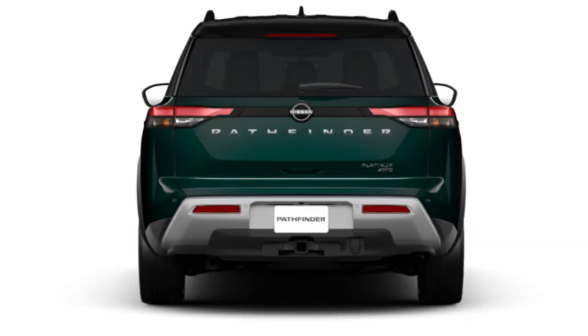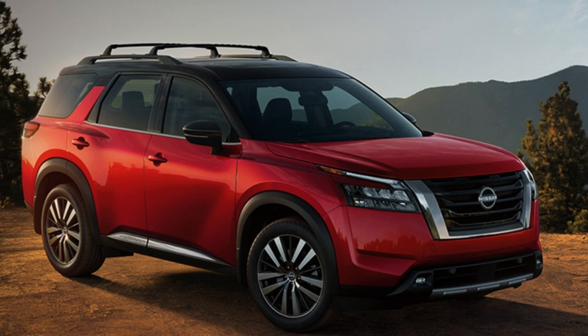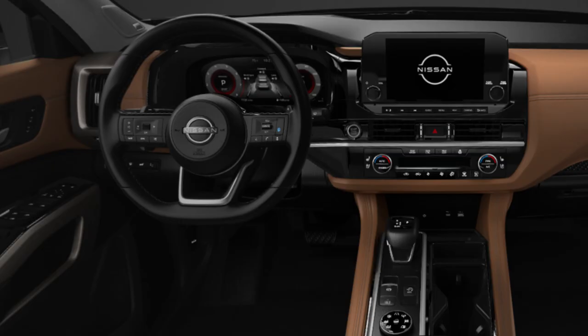For best bang for your buck, I'd specifically recommend the SV, adding four-wheel drive and the SV premium package. Starting about $4,000 below the SL's MSRP allows you to add those options without reaching a super high price. Going with those same options on the SL results in too high a price for the features you get, which we'll see in the interior section.